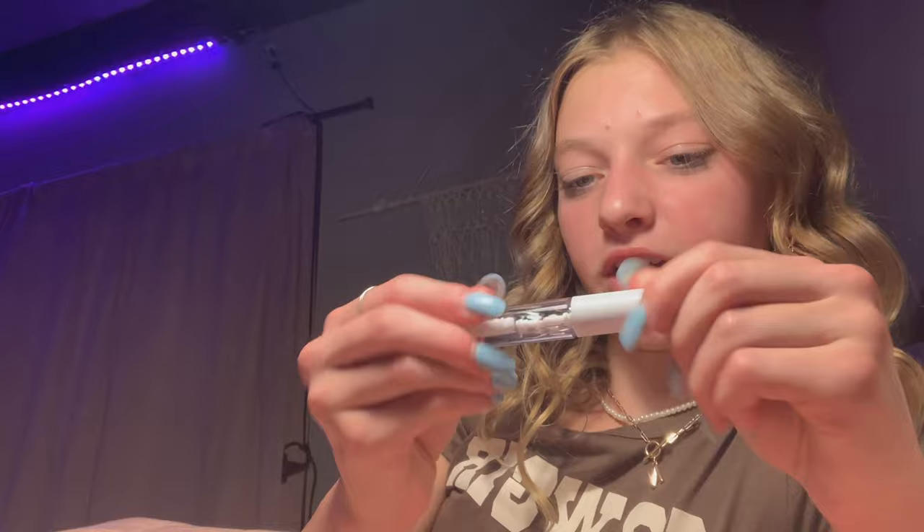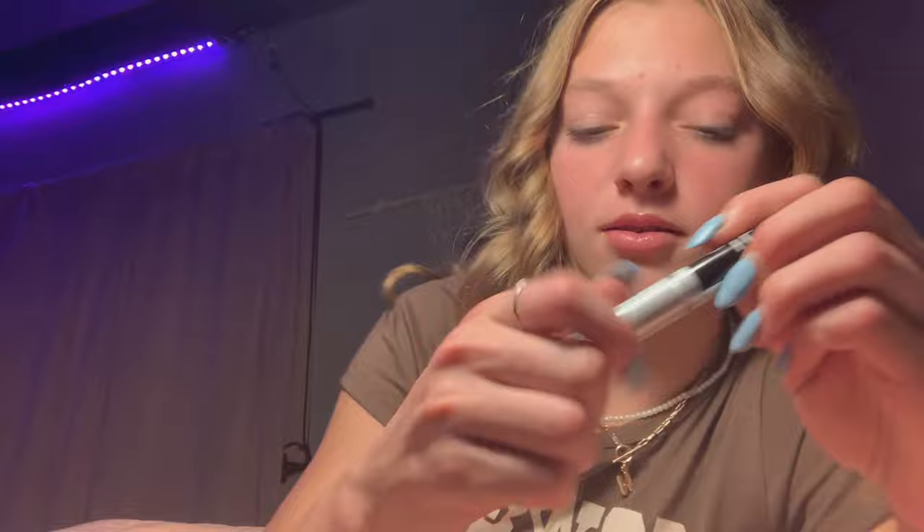It smells good — it kind of smells like vanilla. Okay, I really like this. I love this! Highly recommend: elf lip lacquer, clear lip lacquer.